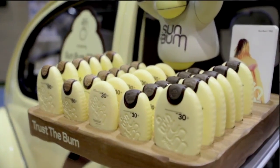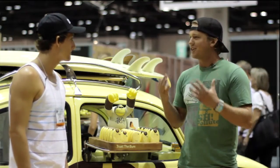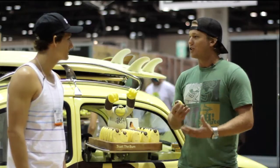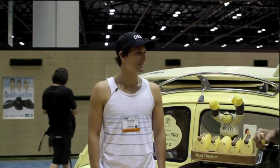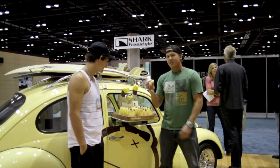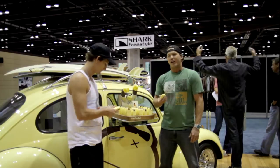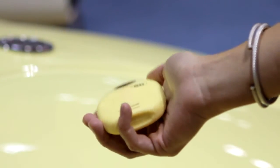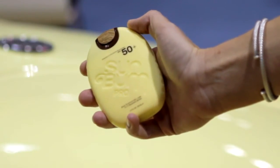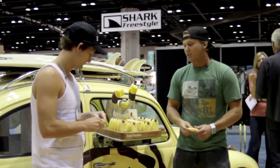The whole idea was to make a sunscreen that didn't feel like you're putting toothpaste on your face — something light that you actually wanted to use, that feels good, doesn't hurt your eyes, and you don't walk out with white all over your face. We also designed the packaging to be small enough to fit in your board shorts and carry-on luggage. It's got a great rubbery textile feel, and we do SPF 30s, 50s, and face sticks as well.